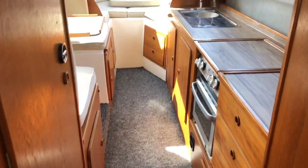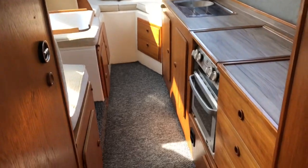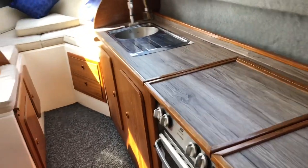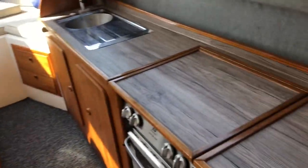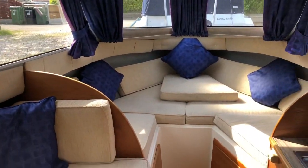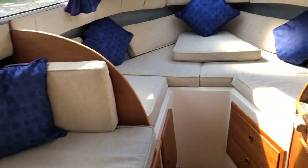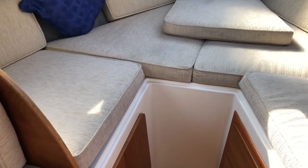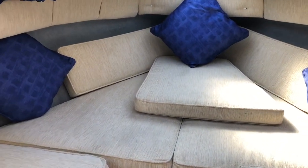Going below, the trim work is again in very nice order. Galley surfaces have been replaced fairly recently — they're all in really, really good condition, as is the upholstery, curtains, and linings. There's an extra cushion that infills into this gap to make a double berth, quite a good sized double berth actually, and we're all in really nice order.